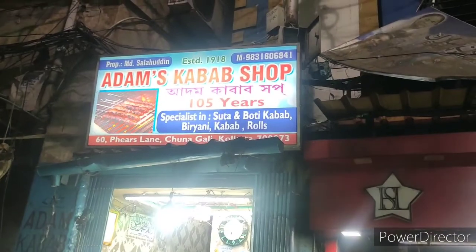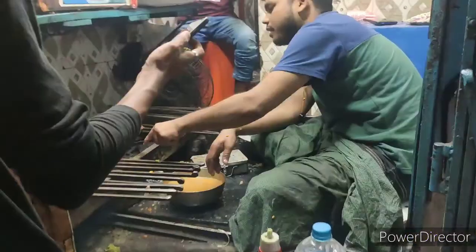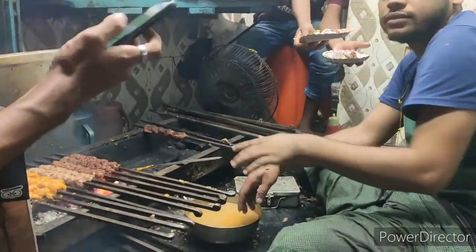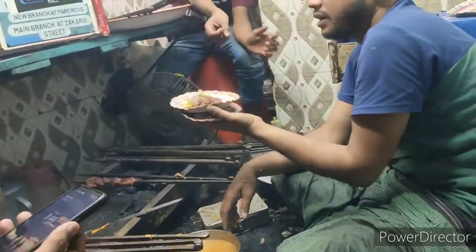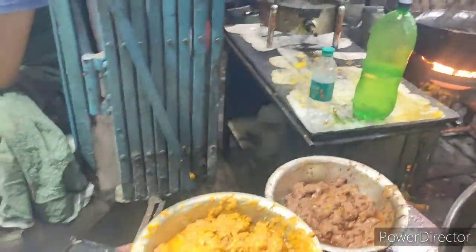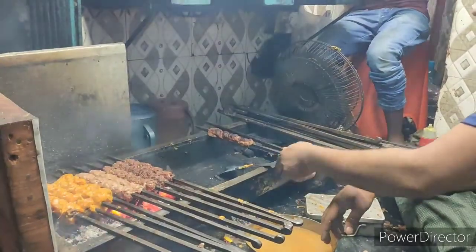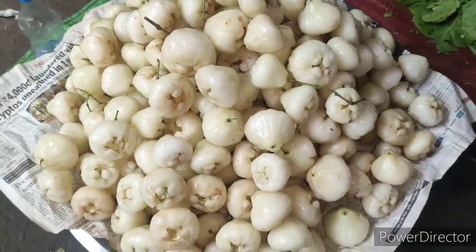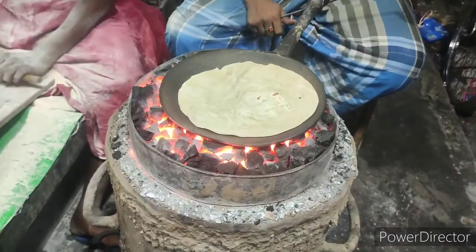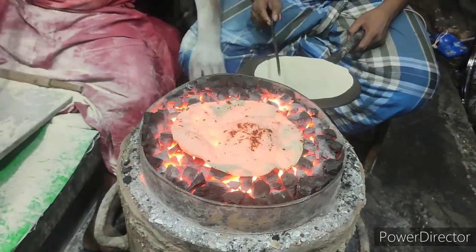You can see other shops selling sweets as well. This is Adam's Kebab — it is a 105-year-old shop, very very famous, and the kebabs here are delicious. They sell out very very quickly. We couldn't eat here because we were very full from all the other food we tried, but if you happen to visit Zakaria Street, do try the kebabs. There was also wax apple, which is very rare in Andhra and Telangana.